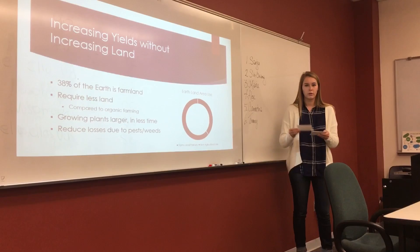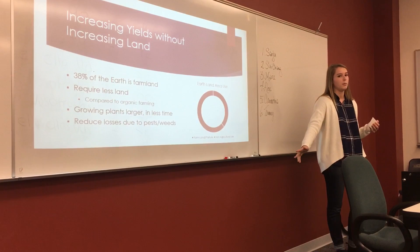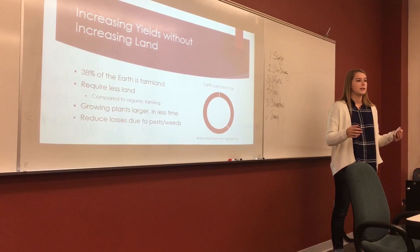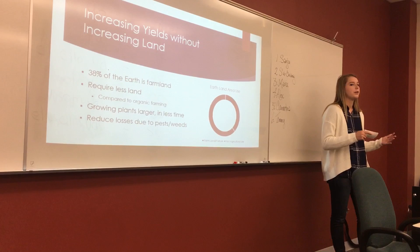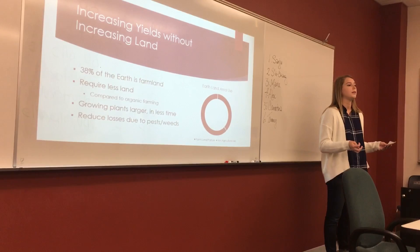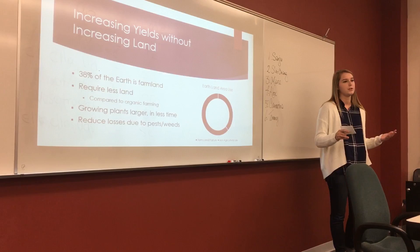So improvements and advancements in agriculture are being made daily, and GMOs are one of the most controversial of them all. People are skeptical about their risks, their benefits, whether they're safe or not. But they really do provide an extensive amount of benefits, and there's more than I have presented to you today. I hope after hearing this, you are open-minded about what GMOs do to protect the environment, how they improve crops, and how they increase yields. Before you dismiss GMO products out of fear, consider how much good they do for the environment. Thank you.